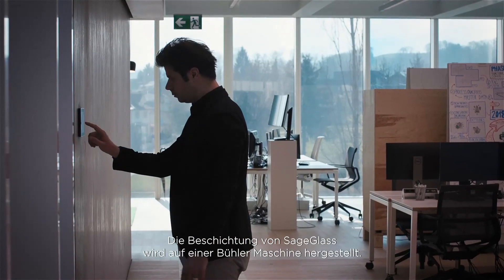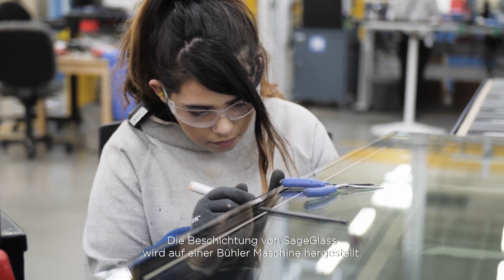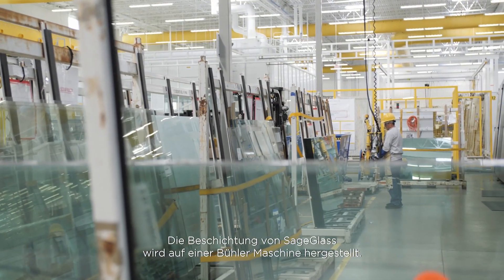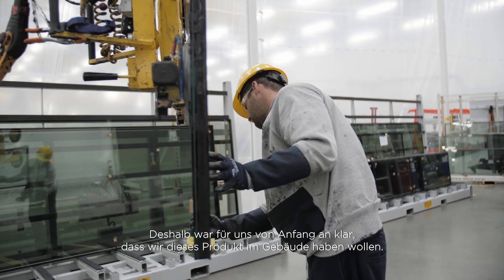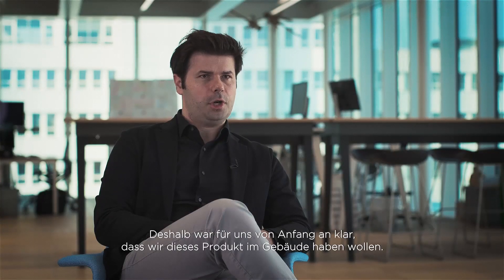SageGlass is actually produced by a Bühler machine — the coating of the SageGlass is done by a Bühler machine. Therefore, from day one it was clear that we want to have this Bühler product somehow shown in the building.